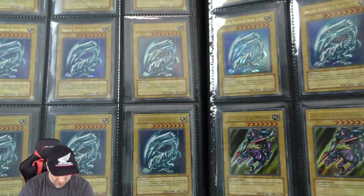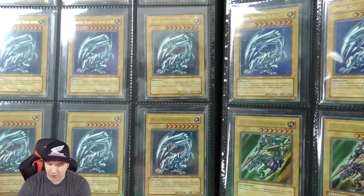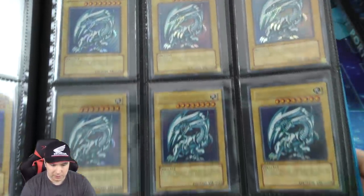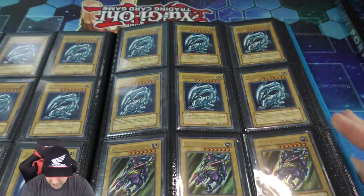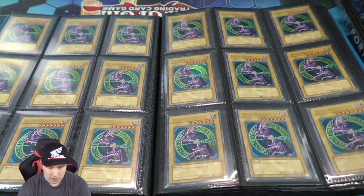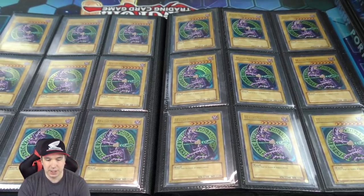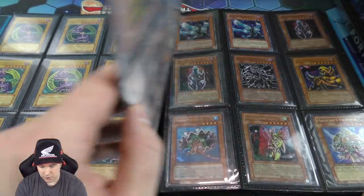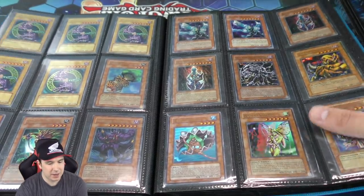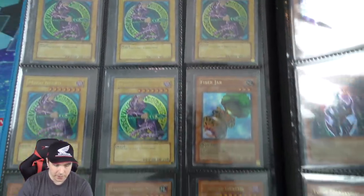And then we have a bunch more — so these are Portuguese first edition Structure Deck Blue Eyes White Dragons, quite a few of these right here. And then some Gaia the Fierce Knights, some more classics. And what looks like two full pages of Structure Deck Portuguese first edition Dark Magicians. I don't know if they came unlimited in Portuguese on the Structure Deck — on the LOB pack aspect in Portuguese, they only come first. Fun fact.